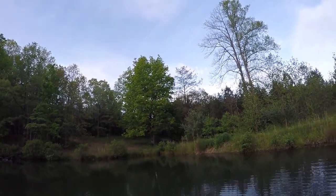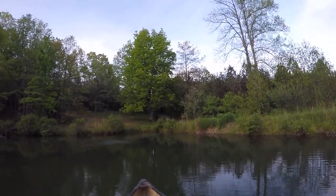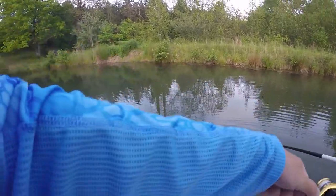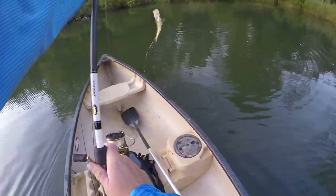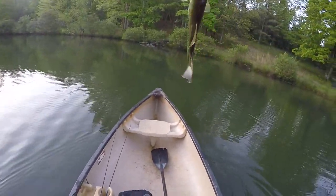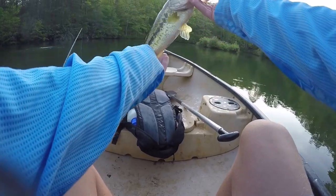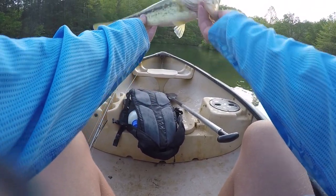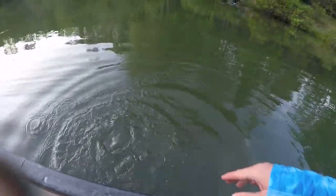Got him. This one's not too bad — he's about a pound. It's actually kind of a decent one. About a pound — actually bigger than a pound, like a pound and a quarter. I said he's about a pound and a quarter but I don't know — he's just about a pound, maybe an ounce or two over.